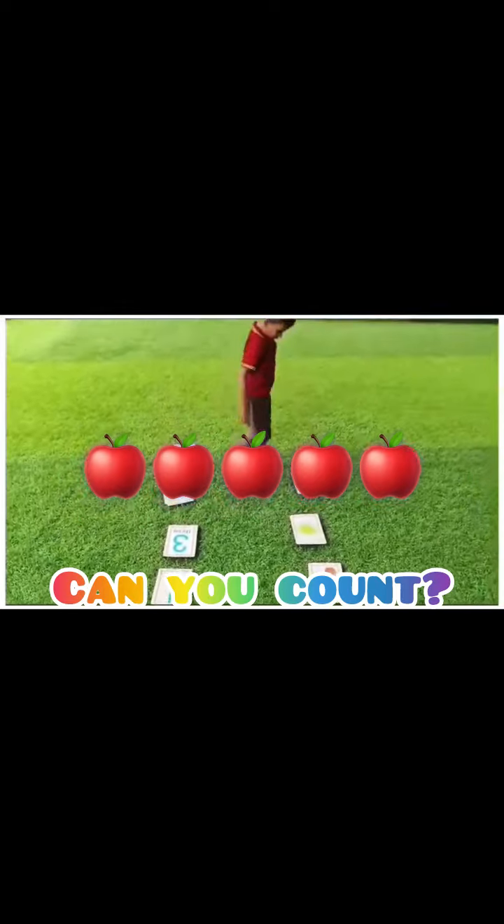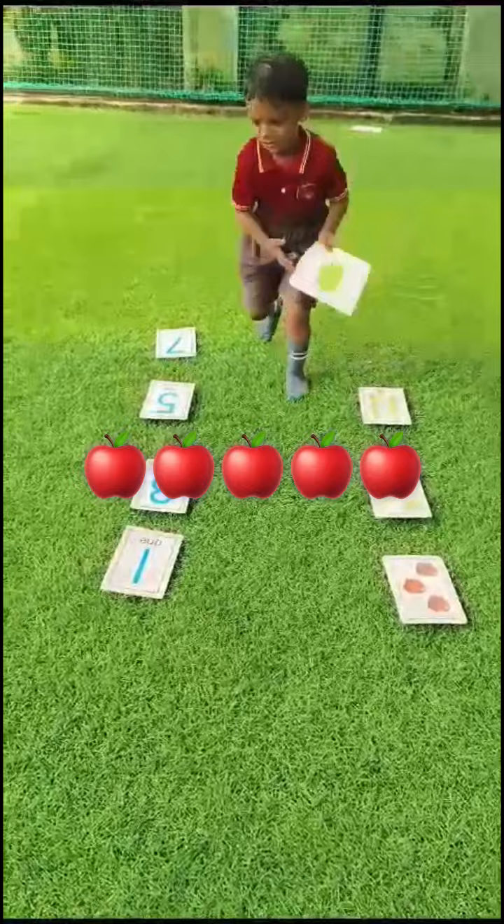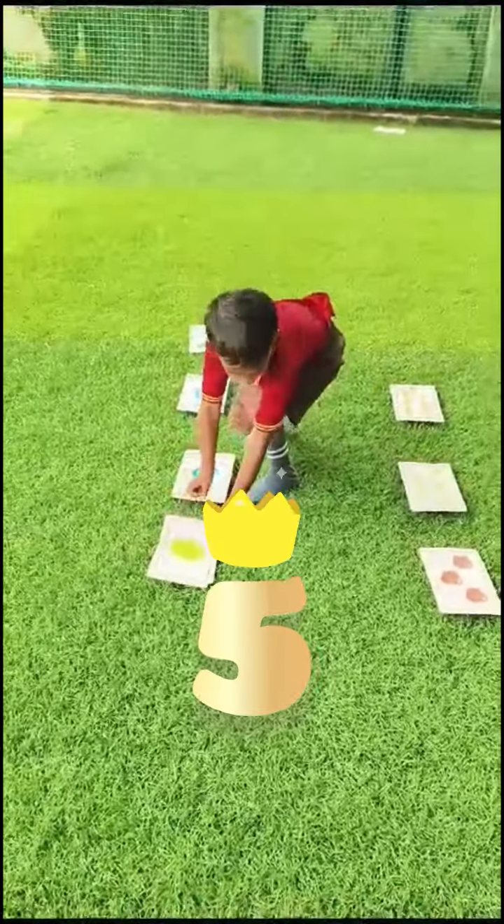Yes. One, two, three, four, five. Very good.